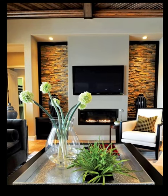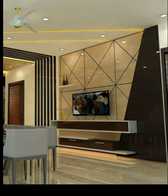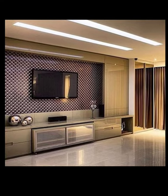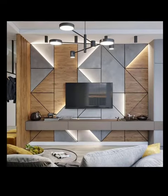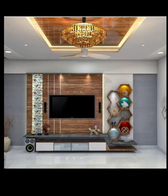Certainly, here are some tips and guidance for modern TV units. Number 1: Minimalist approach. Modern TV units often embrace a minimalist aesthetic. Keep the design clean, uncluttered and simple. Avoid excessive ornamentation or details.